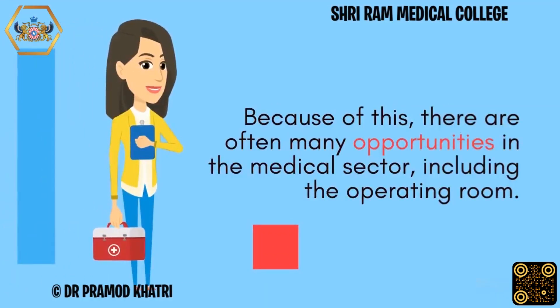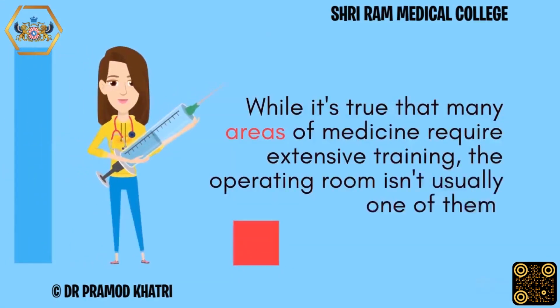There are often many opportunities in the medical sector, including the operating room. While it's true that many areas of medicine require extensive training, the operating room isn't usually one of them.